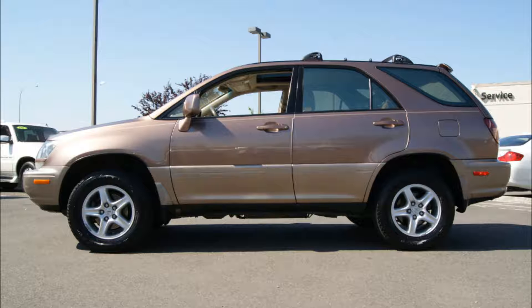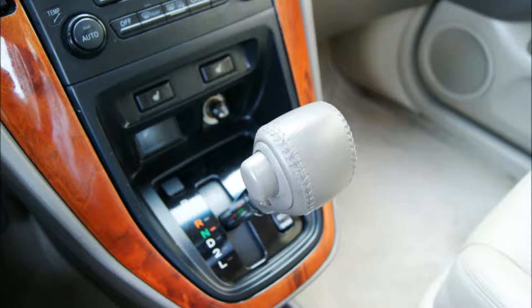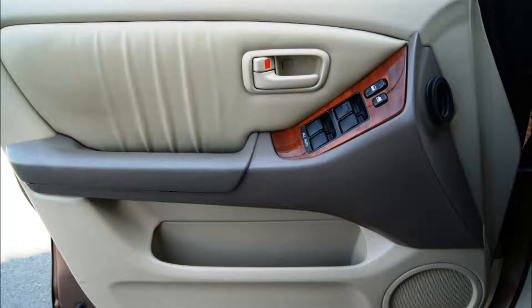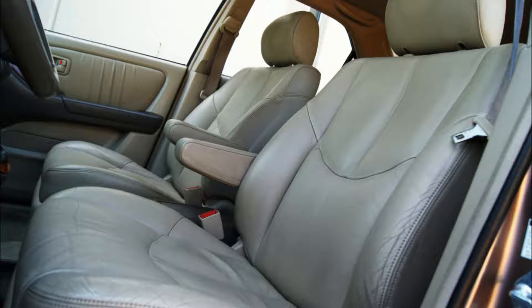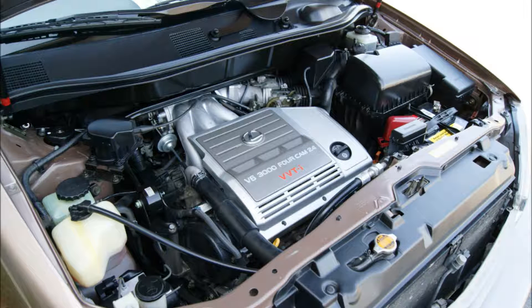The crossover was the answer to this problem, being based on a unibody structure like a car. It was much lighter, better handling, and more fuel efficient. Today a majority of SUVs in the market are car-based crossovers. Even the Ford Explorer, one of the first traditional SUVs, has given up its V8 engine and truck frame for a unibody structure and smaller displacement engines.